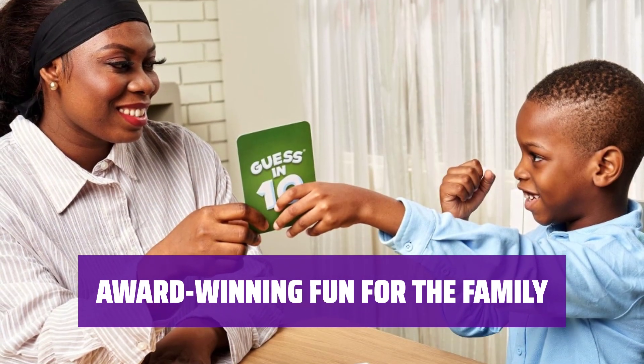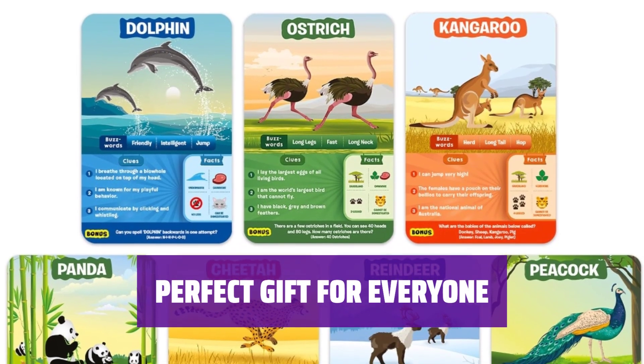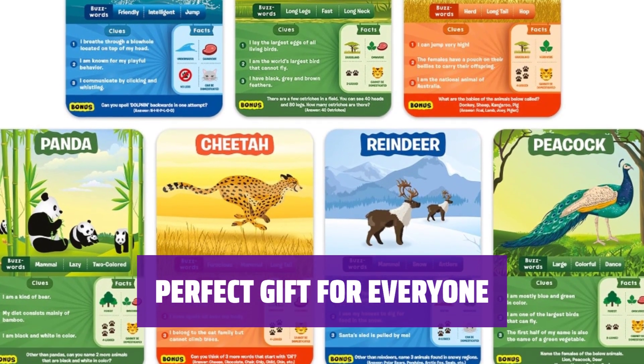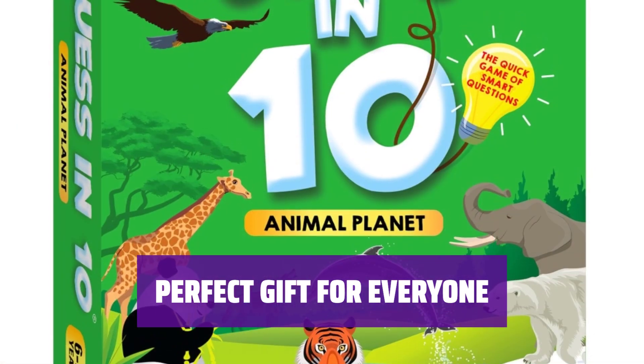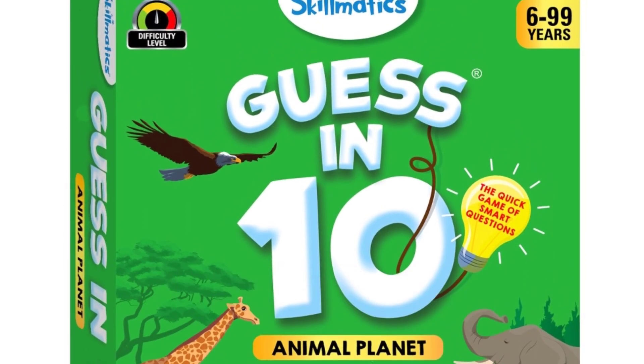Winner of the National Parenting Product Awards and Parents Picks Awards. Enjoy this exciting game at Family Game Night, suitable for all ages 6 and up. Ideal gift for boys, girls, parents, adults, friends, and families. Perfect for board game and card game lovers. Make someone's day with this fun and engaging game.